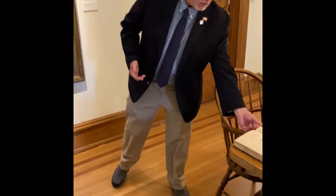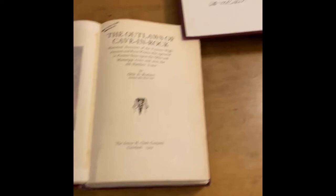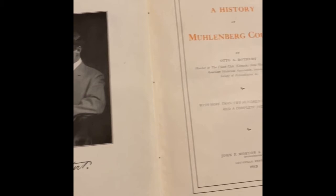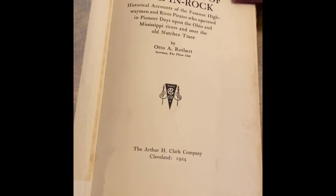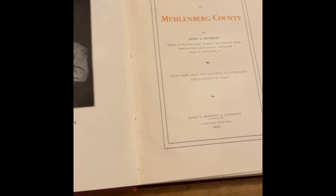We have here The Outlaws of Cave-In Rock and A History of Muhlenberg County — two of the best books that Rothert wrote. The Outlaws of Cave-In Rock covers the infamous outlaws and river pirates that operated on the lower Ohio in what is now Illinois. A History of Muhlenberg County is still today considered the model of how to do a county history. He was very diverse in how he could approach his work.